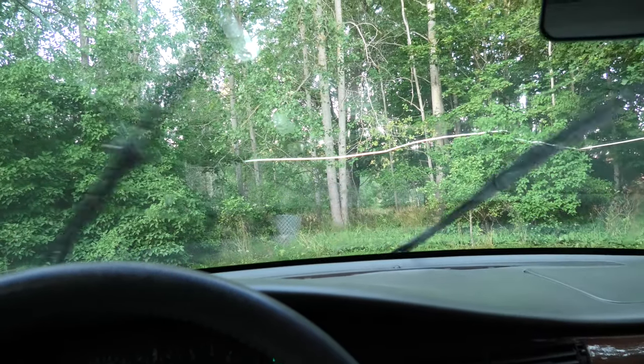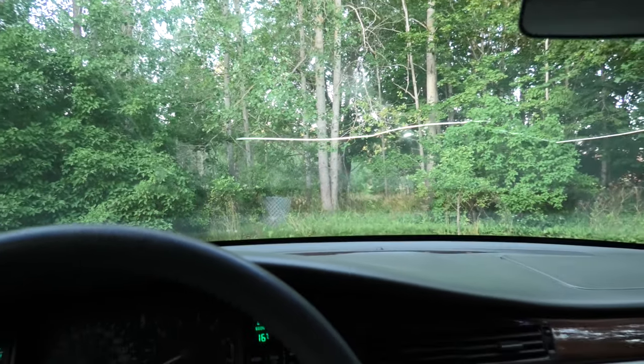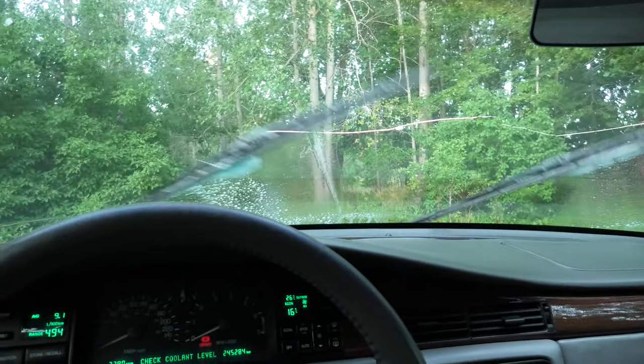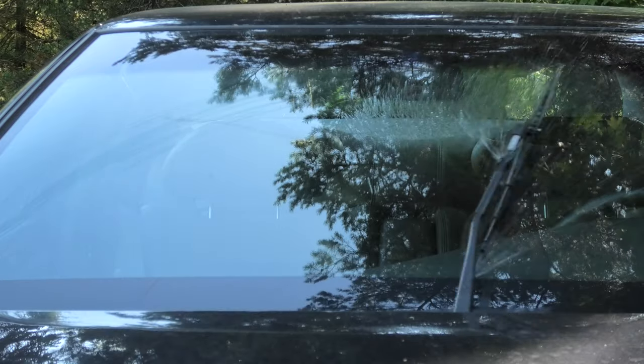Quite a neat, over-engineered feature. Also, the windshield washer nozzles are positioned on the wipers themselves instead of the hood like on most other cars — really clever.